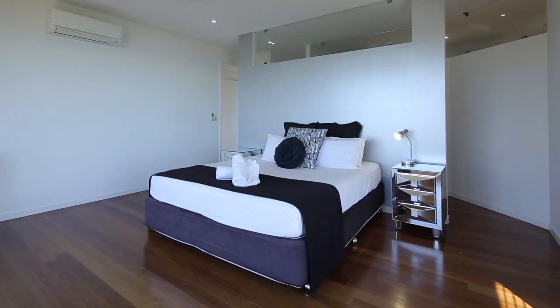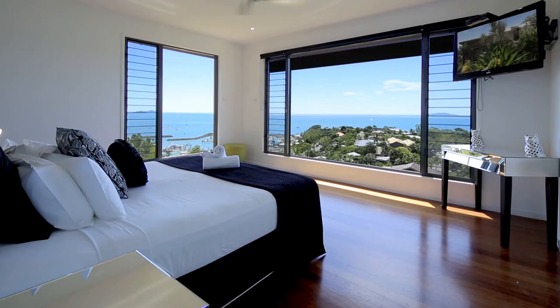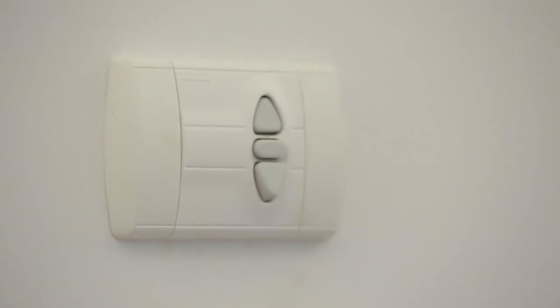The master suite is designed to wake you each morning with a stunning view of the Whitsundays. However, every room is also equipped with automated blackout shutters for those days you wish to sleep through the alarm.